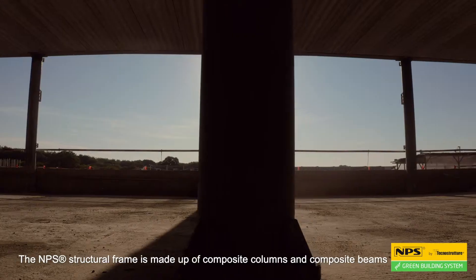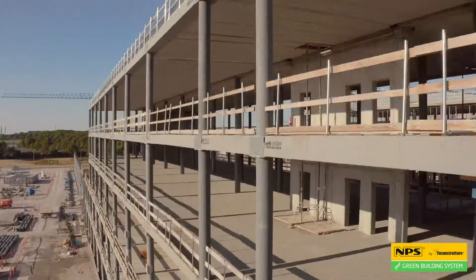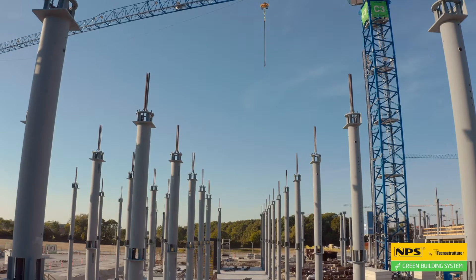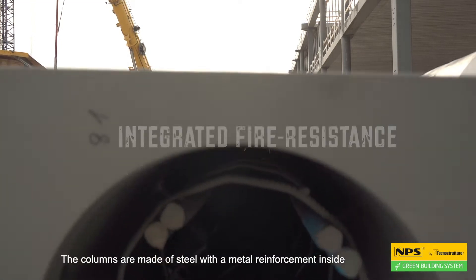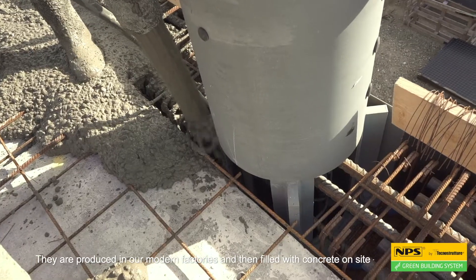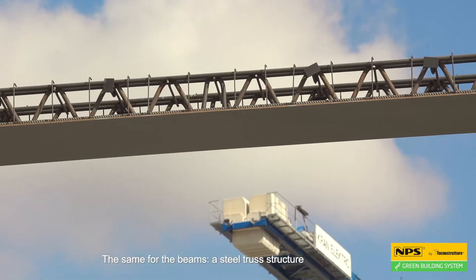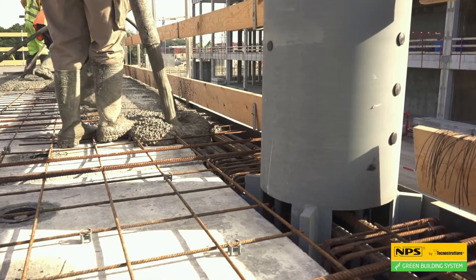The NPS structural frame is made up of composite columns and composite beams. The columns are made of steel with metal reinforcement inside. They are produced in our modern factories and then filled with concrete on site. The same for the beams — a steel truss structure welded in the factory and completed with concrete after placement.